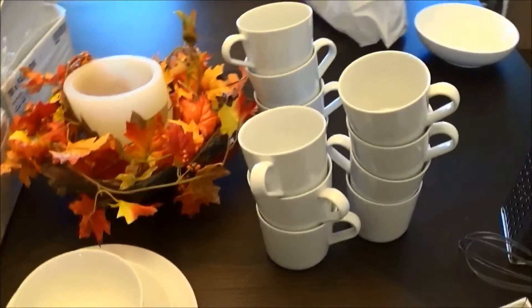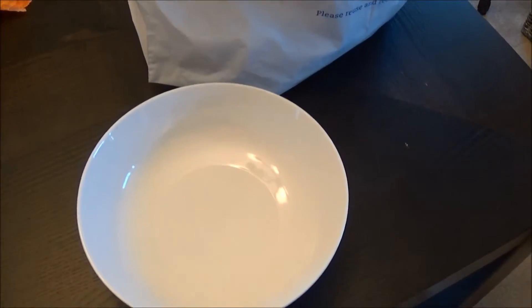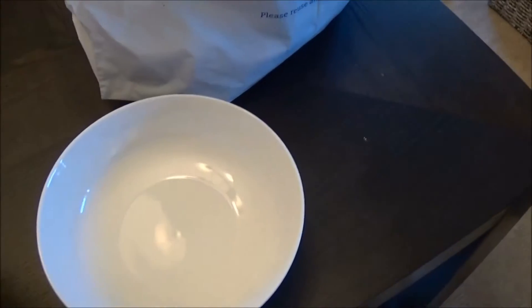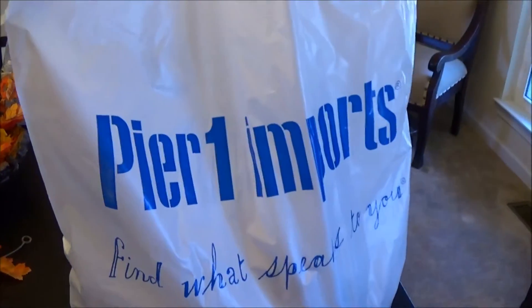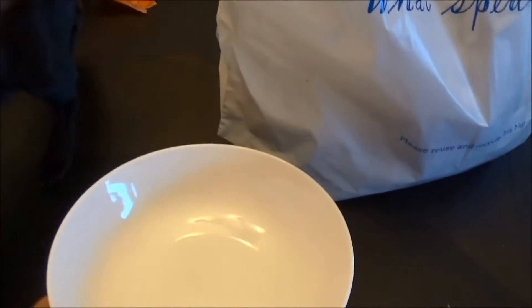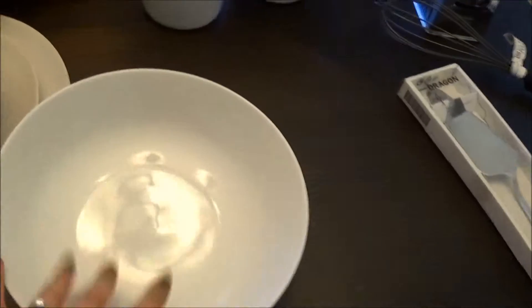Our current Corral set has a pasta bowl — I think that's what Corral calls it — and we use it a lot for soup and pasta. So I knew when we replaced the set I definitely wanted to have that option. I stopped by Pier 1 and they had it. IKEA has a version too, but it's a different shape, and the Pier 1 one looks more like it belongs with the collection than IKEA's answer to this bowl does.